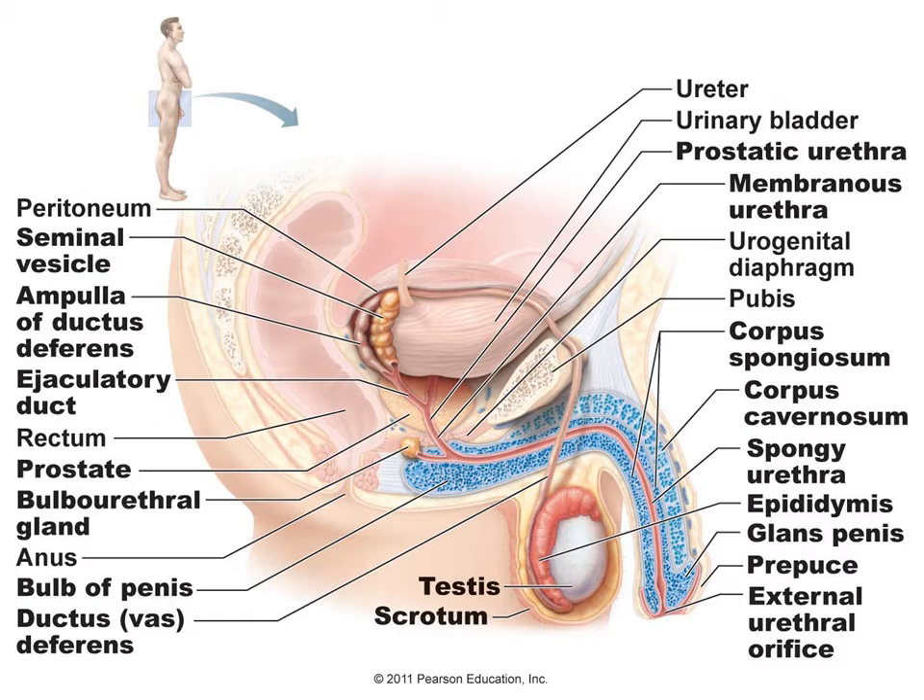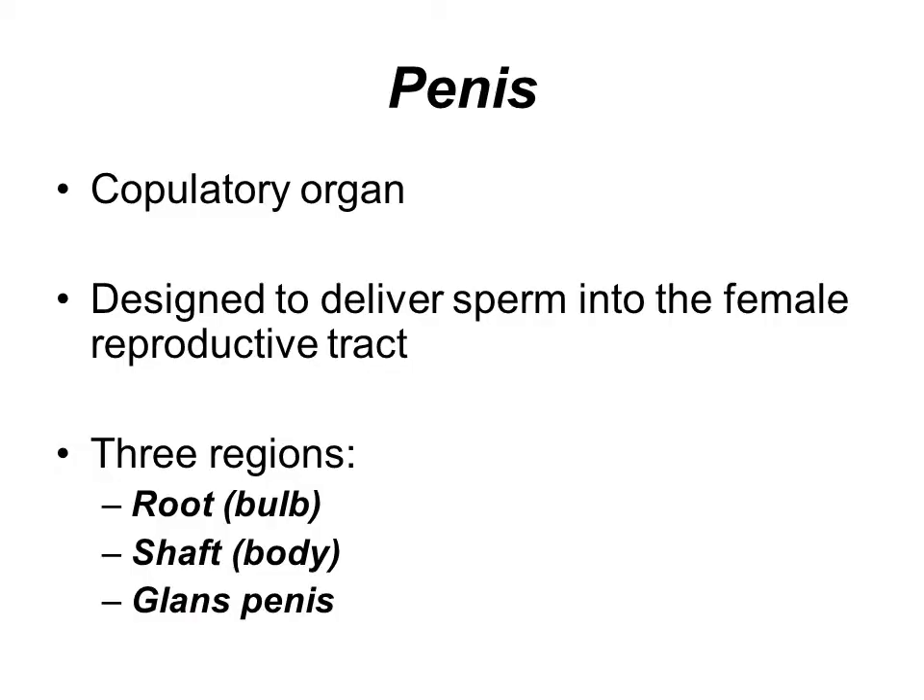In the scrotum is where the testes are located. This is where the sperm is going to be produced. Then you have the ducts, known as the ductus deferens or the vas deferens, which is a tubule that goes from the testes, proceeds up over the urinary bladder, around behind it, through the prostate gland, and down through the penis to expel the sperm out of the body. The penis's purpose is to deliver that sperm into the female reproductive tract.